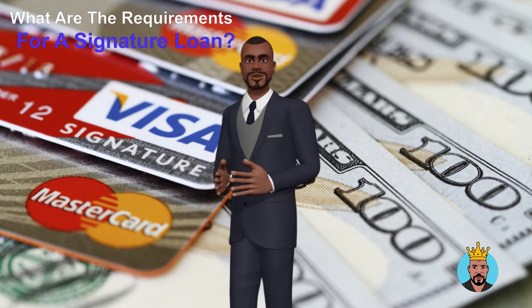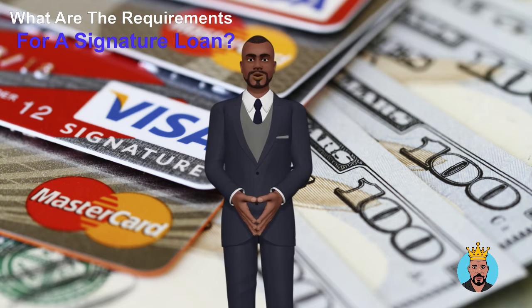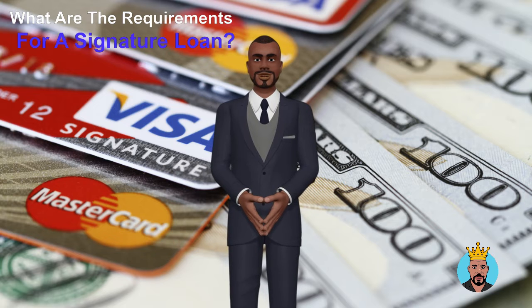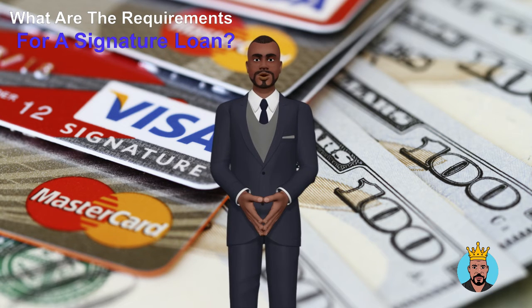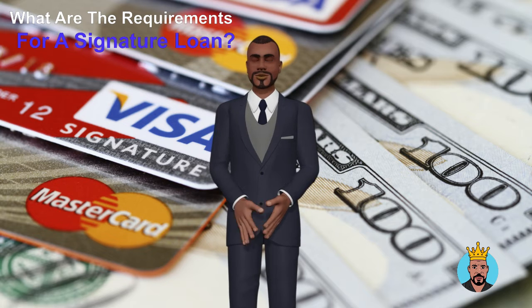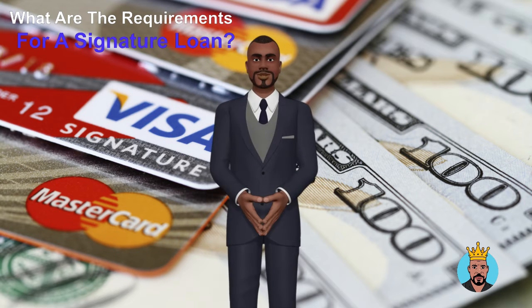A signature loan is essentially an unsecured loan. This means you can obtain one if you have proof of consistent income, bank statements, a credit check, and your signature. You will not be asked to provide any collateral because it is an unsecured loan. Signature loans are based on your financial condition and your signature, which serves as a guarantee to repay.